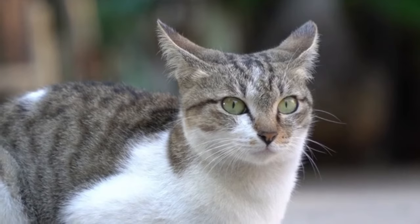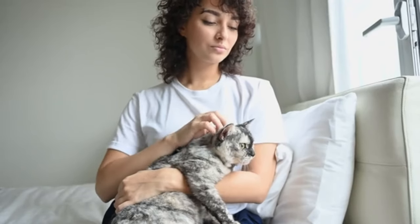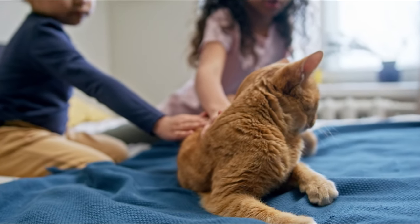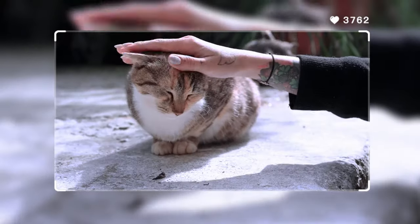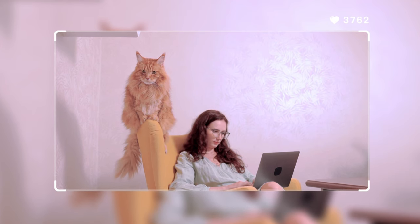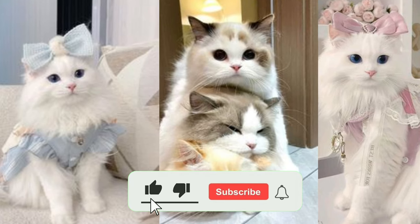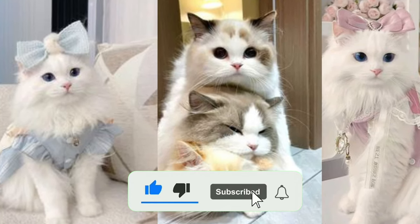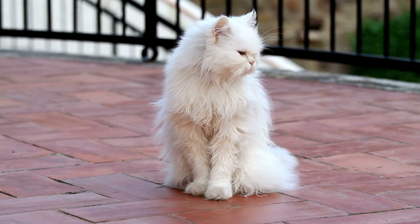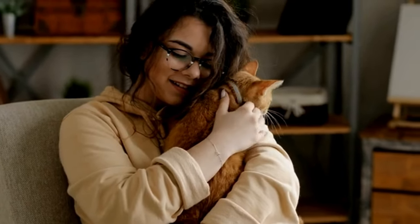And that's it, dear cat lovers. We hope this video has given you valuable insights on how to protect the health and well-being of your furry family members. The true love and care we provide our cats makes a tremendous difference in their lives. Through simple adjustments and a bit more attention, we can prevent our beloved four-legged friends from being exposed to unnecessary dangers. If you enjoyed this video, please don't forget to hit that like button and subscribe to our channel. We'd also love to hear from you in the comments — are you perhaps making one of these mistakes? Do you have any more tips for cat owners? Let us know!